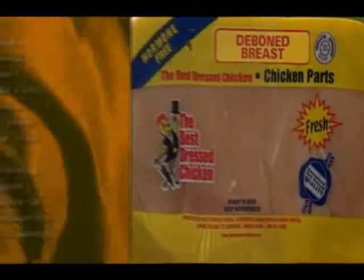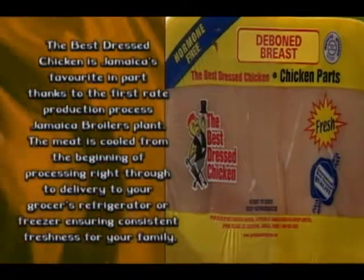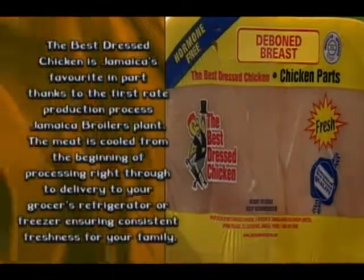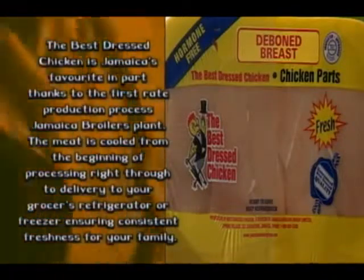The Best Dressed Chicken is Jamaica's favorite, in part thanks to the first-rate production process at the Jamaica Brothers Processing Plant. The meat is cooled from the beginning of processing right through to the delivery to your grocer's refrigerator or freezer, ensuring consistent freshness for your family.